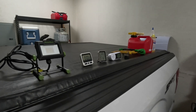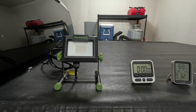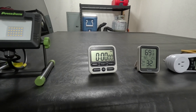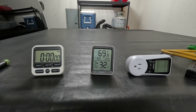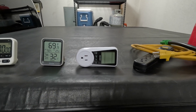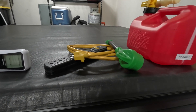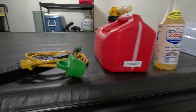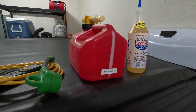Here are the tools we'll be using for today's test: a 20-watt LED work light as a power indicator, a kitchen timer that counts up in hours, minutes, and seconds, a temperature gauge since generators perform differently at different temperatures, a kilowatt meter, various surge protectors, extension cords, power adapters, half a gallon of 87 octane, and Lucas fuel treatment.